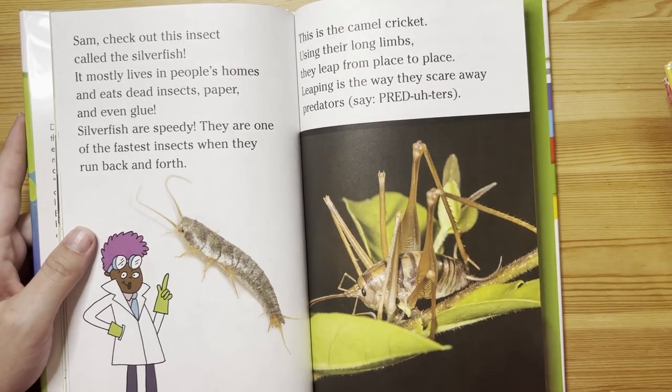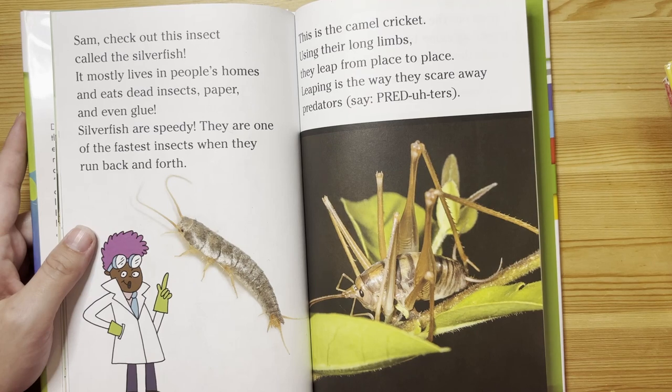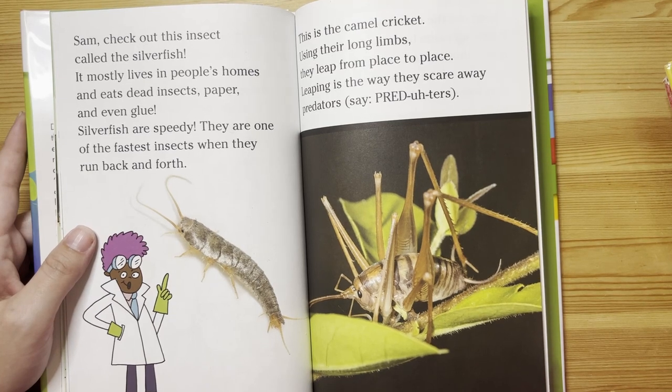Sam, check out this insect called the silverfish. It mostly lives in people's homes and eats dead insects, paper, and even glue. Silverfish are speedy — they are one of the fastest insects when they run back and forth.